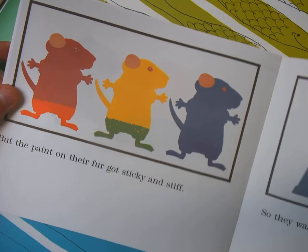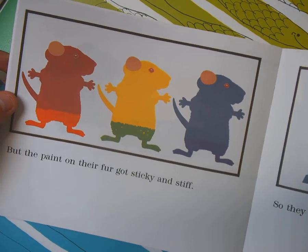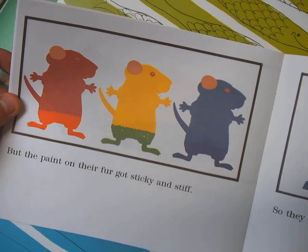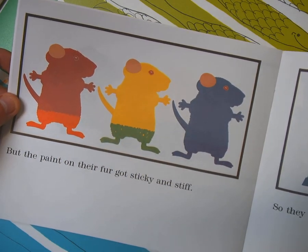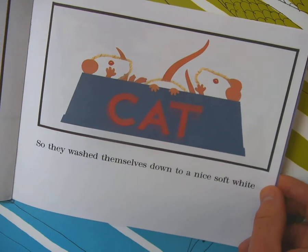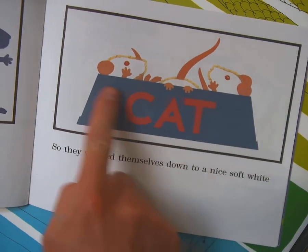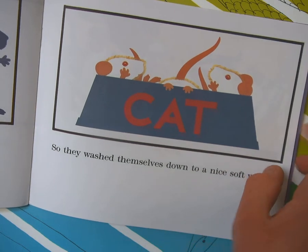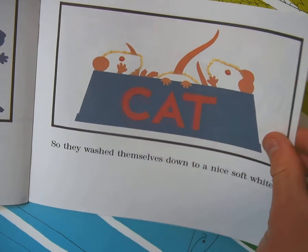But the paint on their fur got sticky and stiff, and you can see their feet are the color that they mixed in. So since they were all sticky and messy, they washed themselves down to a nice soft white. Is this a bathtub? I think it's the cat's water dish. Yuck.